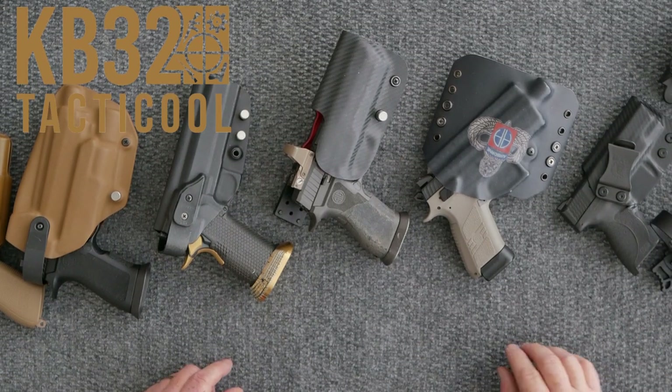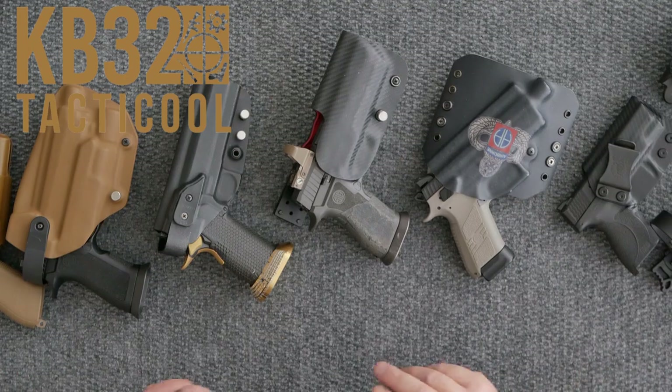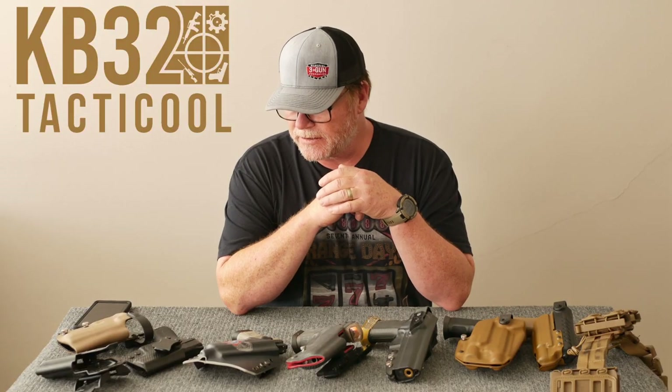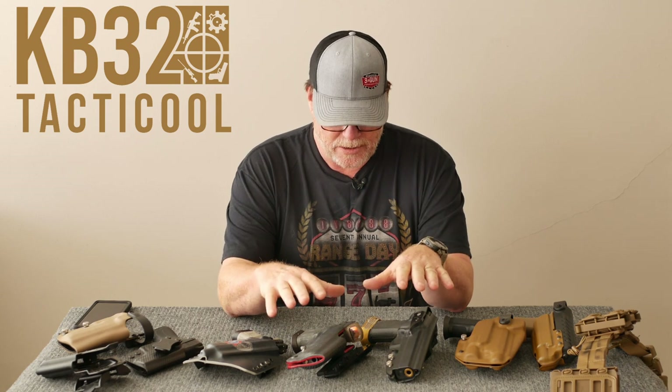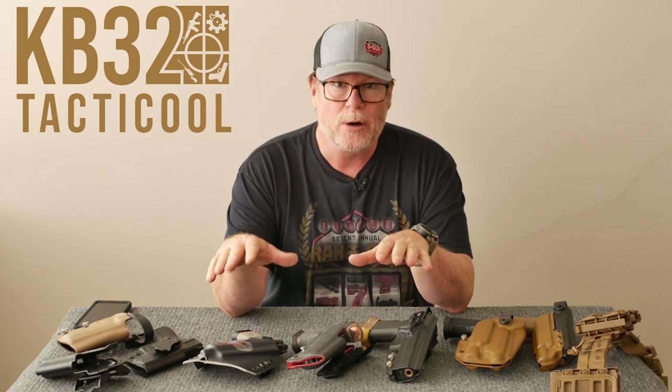So if you're getting into the firearm game and you're carrying concealed, there's a couple different things that you're going to be looking for. I'm not the foremost authority on holsters, but I've been around the block enough to know what holsters I like and what's not. And just because you're not on this table does not mean I don't like your holster.